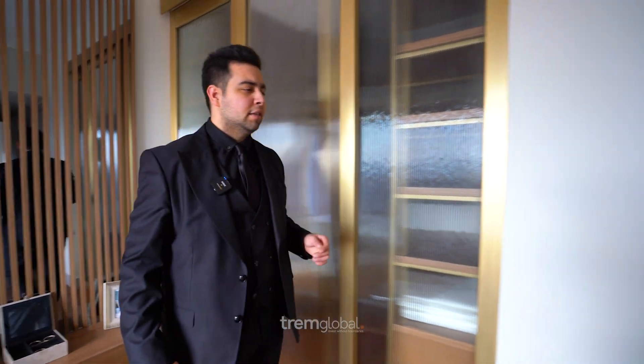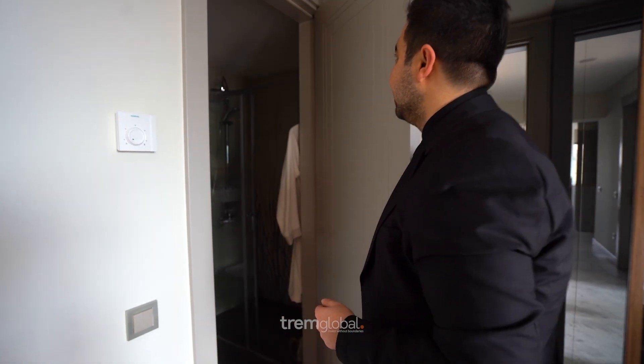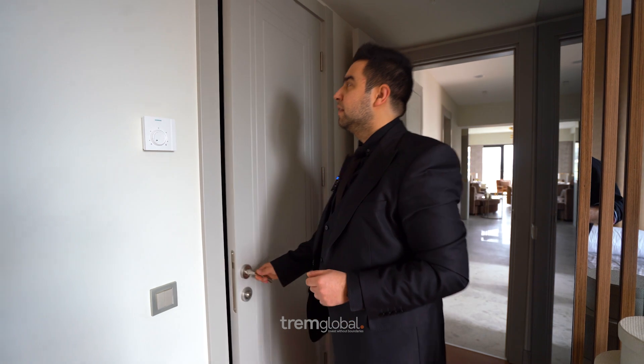There's another door here — let's see what's inside. This one is the second bathroom that we have.